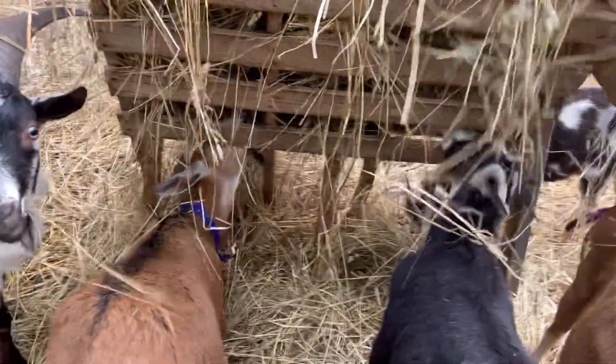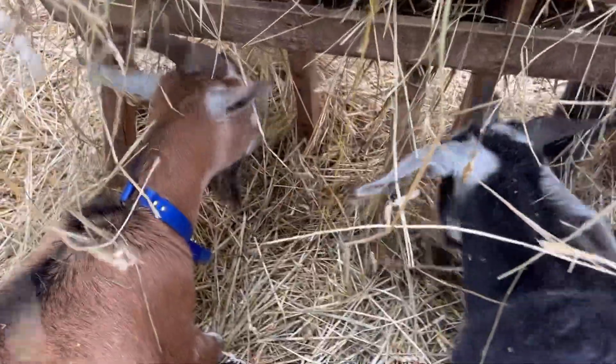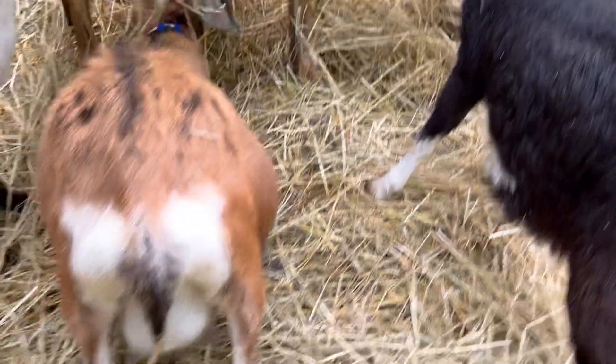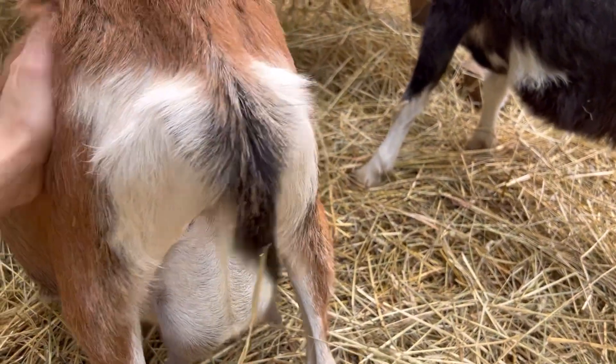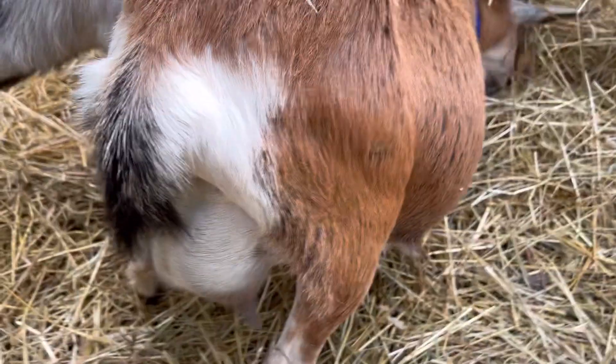They're eating hay so I'm gonna disturb them. So one of the things you want to check for is the area in the back is going to be a little bit pooched out. Obviously she's also starting to bag up a little bit with the milk.